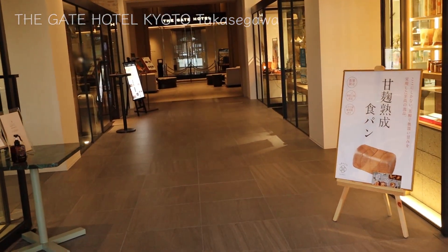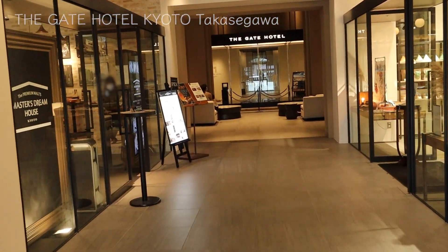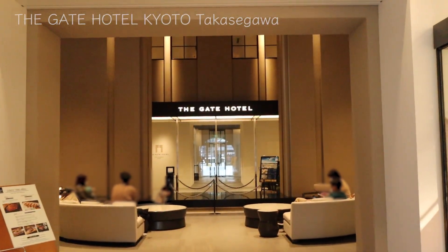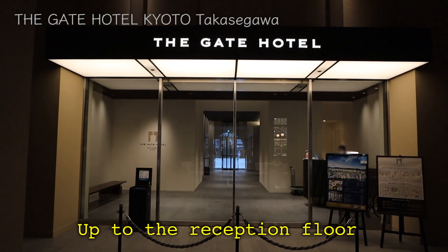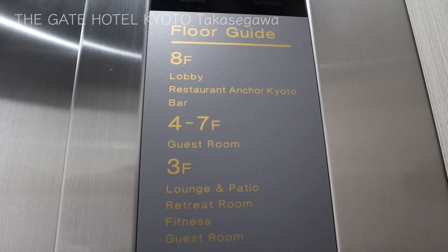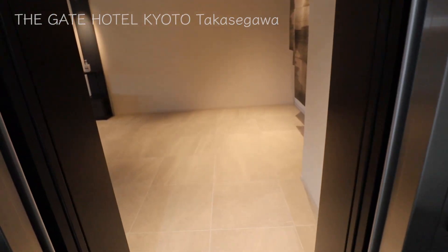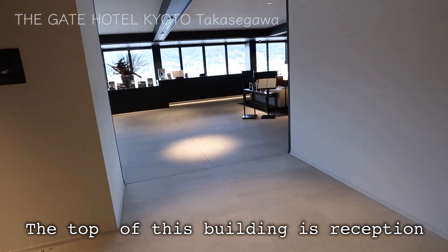Now I'm entering the building. I see shops and restaurants on both sides. In the back, can you see the sign — The Gate Hotel? That's the entrance to the hotel. Inside the hotel, there's an elevator on the right. I'm taking the elevator up to the reception floor. The hotel lobby is on the 8th floor, which is the top of this building, where we find the reception desk.